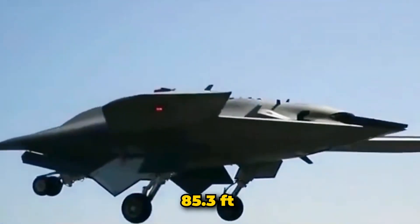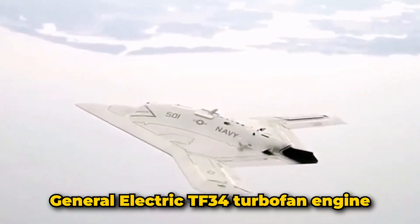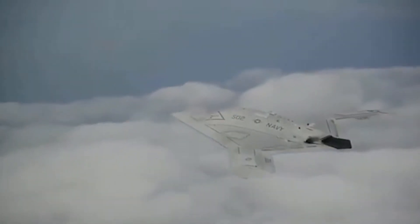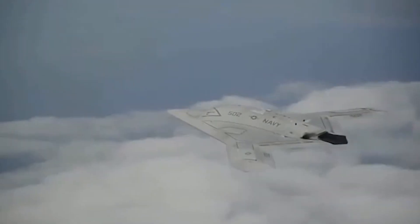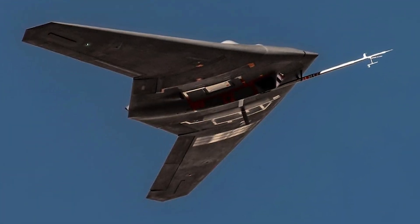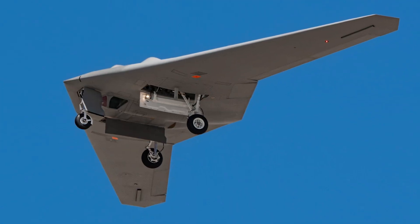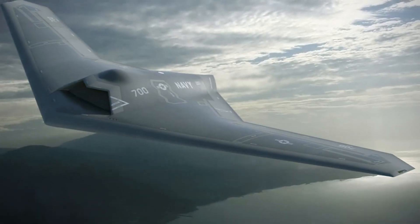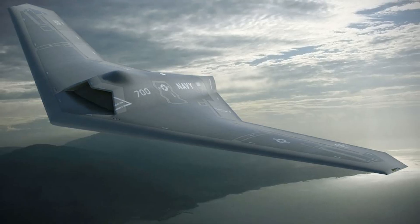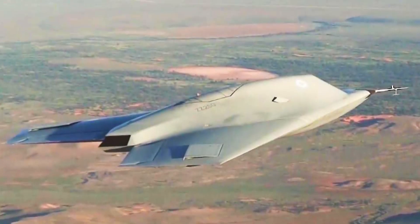It has a wingspan of approximately 85.3 feet and is powered by a single General Electric TF-34 turbofan engine, allowing it to reach altitudes of up to 50,000 feet. The RQ-170 gained significant attention for its role in the 2011 operation that led to the death of Osama bin Laden, where it provided real-time surveillance and monitored Pakistani military communications. However, in December 2011, Iran captured an RQ-170, allegedly by hacking its control systems, raising concerns about the technology being reverse-engineered by adversaries.